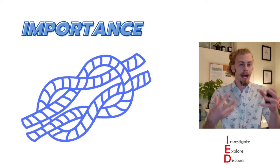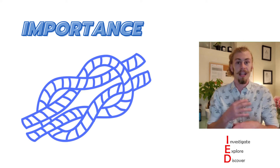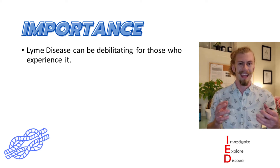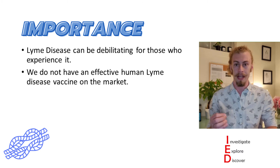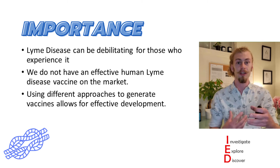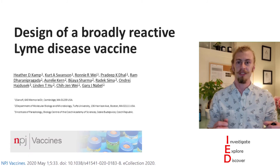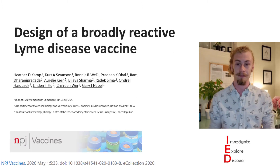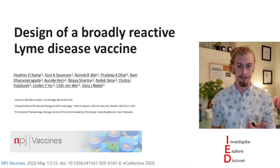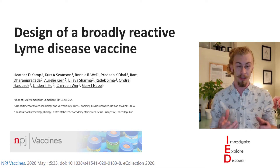I want to take a step back and highlight why developing a new Lyme disease vaccine is important. Lyme disease can be debilitating for those who experience it, and as it stands, we do not have an effective human Lyme disease vaccine on the market. By utilizing different approaches to generate vaccines, we can use them for effective vaccine development. This brings us to the paper we're talking about today: 'Design of a Broadly Reactive Lyme Disease Vaccine' by Camp et al. from Sanofi in Cambridge, Massachusetts. In this paper, they investigate how effective a bacterial vaccine can be by utilizing ferritin nanoparticles.